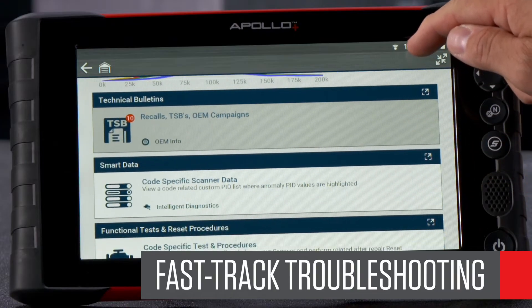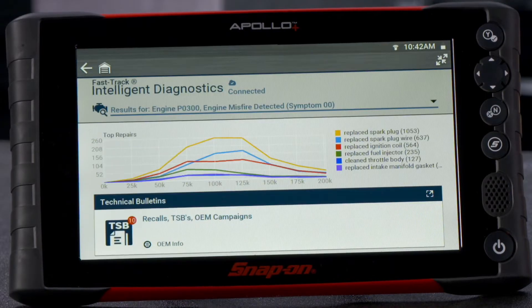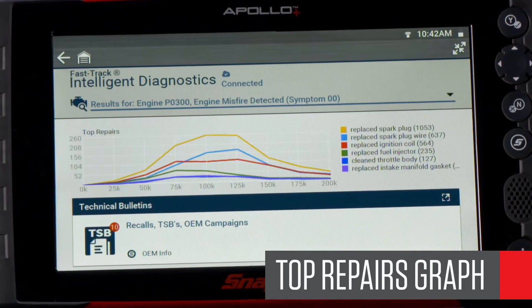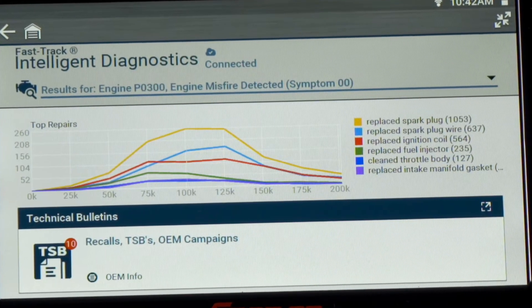But beyond the best coverage, ARC software is there to provide diagnostics help when needed. Snap-on's code-based filters provide information and testing capabilities for the vehicle you are working on and present it in a consistent troubleshooting path. The SureTrack top repairs graph shows commonly replaced parts and fixes, helping you see pattern failures based on confirmed repairs and mileage.